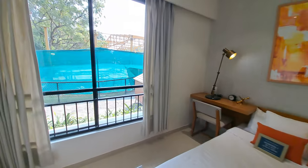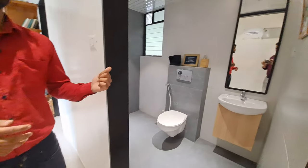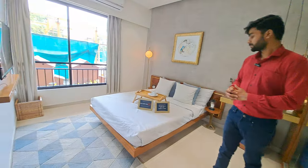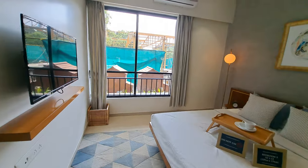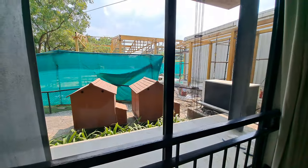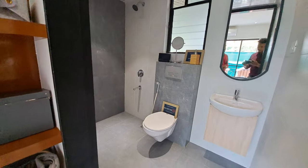This is your washroom or powder room. This is your master bedroom, size of 10 by 13. You are also getting French grill here. With this master bedroom you are also getting an attached washroom.